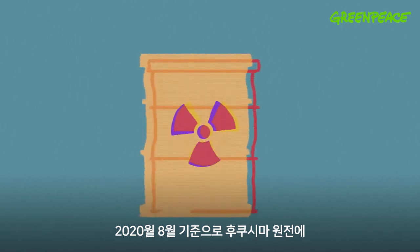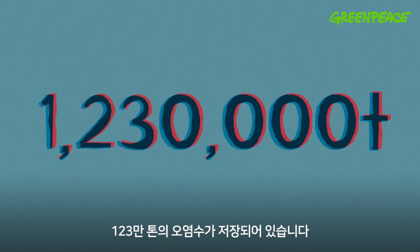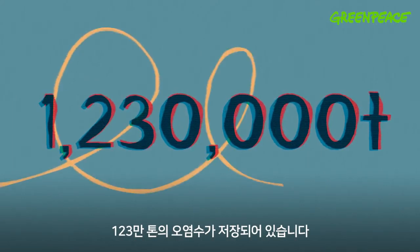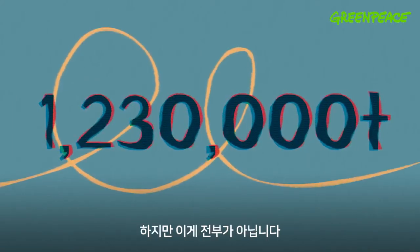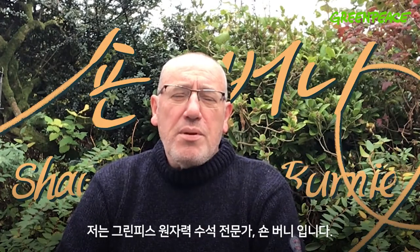Currently there's 1.23 million cubic meters, or a million tons, of contaminated water at the Fukushima Daiichi plant. But this is not the end of the problem — we're in very early stages of this nuclear disaster. My name is Sean Burnay; I'm a senior nuclear specialist with Greenpeace.